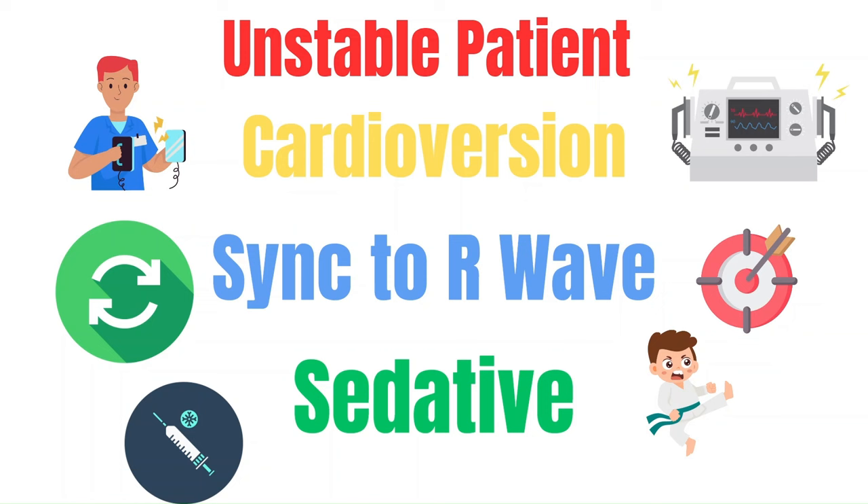Patients often describe the shock as getting kicked in the chest. So if time allows, advocate for a sedative such as Versed or Etomidate — as long as it doesn't delay their care. As with any critical patient, ensure they're connected to the cardiac monitor for continuous ECG, blood pressure, pulse oximetry, and respiratory rate.